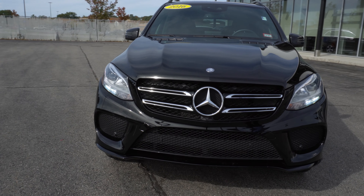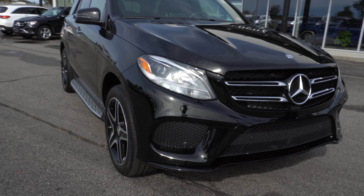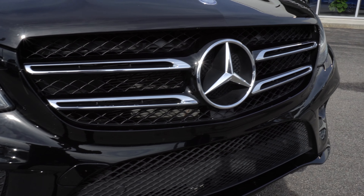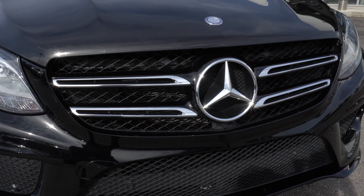This vehicle is a beautiful black color as you can see. Underneath the hood we have a 3.5 liter V6. It makes 302 horsepower and 273 pound feet of torque.